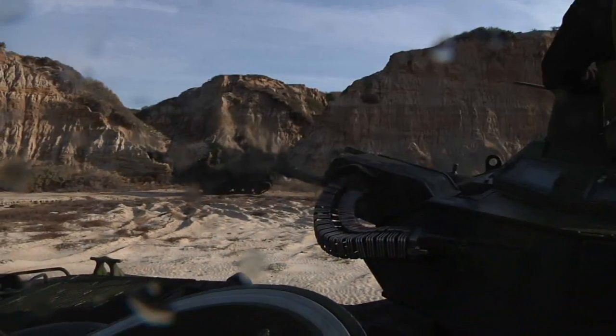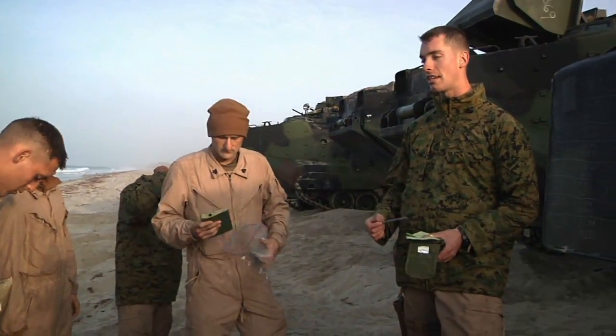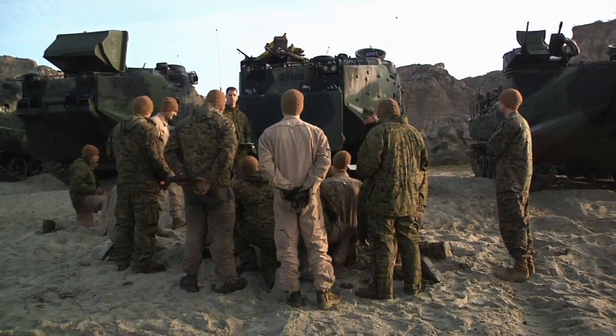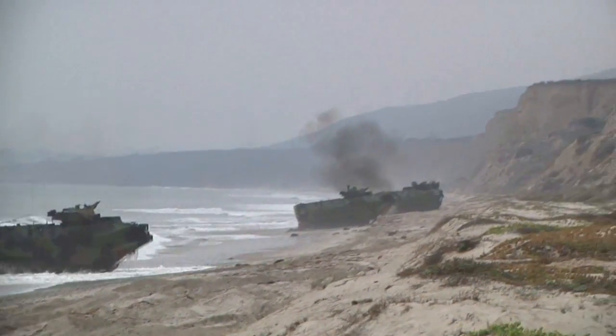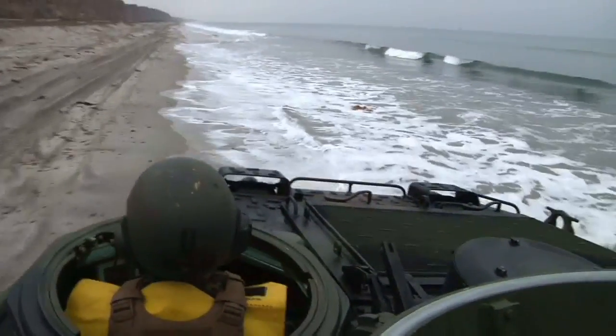When the Marines need to take a beach, the amphibious assault vehicle gets them there. Second Lieutenant Connor Murphy commands a platoon of AAVs and understands the capabilities it brings to the fight. We can establish a foothold on the beach. Each AAV has a 50 caliber machine gun and a Mark 19 fully automatic grenade launcher. It allows us to create a great deal of suppression on the enemy, create a good standoff distance, and allow the infantry to assault through the objective on the beach.